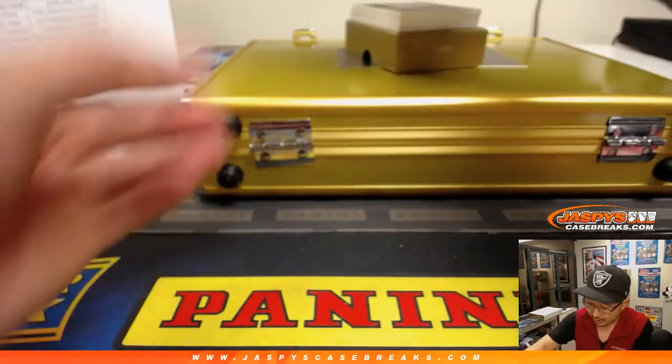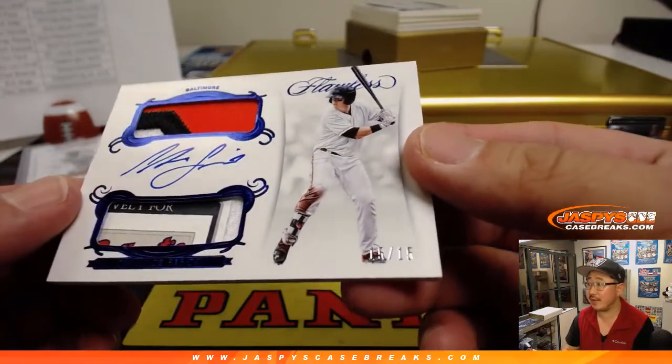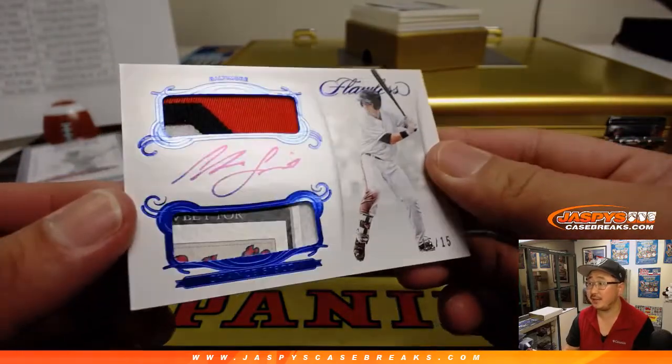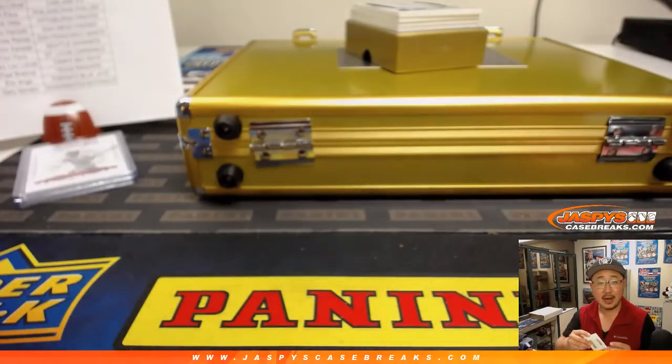Next up, dual relic and autograph. It's Chance Sisko. Nice — bit of a laundry tag down there too. 15 out of 15. There's his name, Chance Sisko right there. Joe Babcock with the O's.